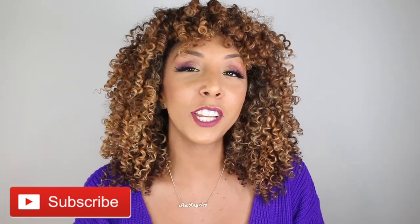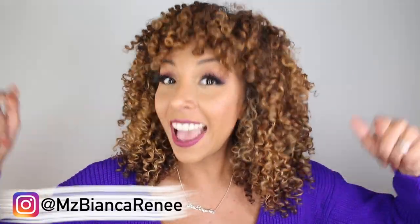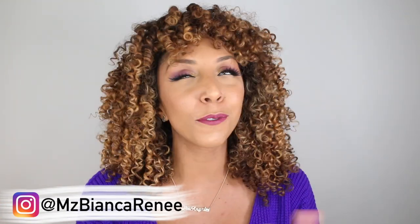This is another Bianca Renee approved line in the Naughty collection that I genuinely like and would recommend. If you enjoyed this video, give me a thumbs up and subscribe — I post two new videos every week: foundation videos on Fridays and curly hair videos on Sundays. You can also follow me on Instagram at Miss Bianca Renee to see my curly hair updates on a daily basis. I'll see you guys next time — thanks for watching Bianca Renee Today!